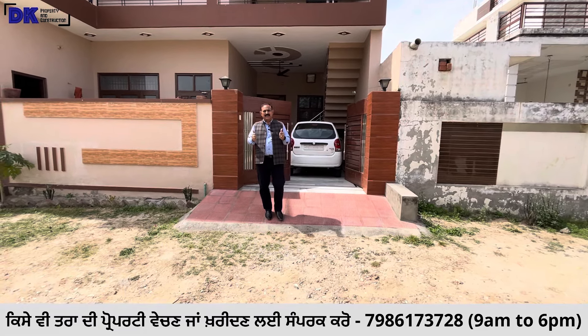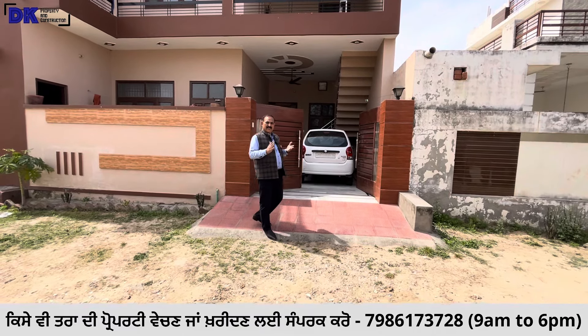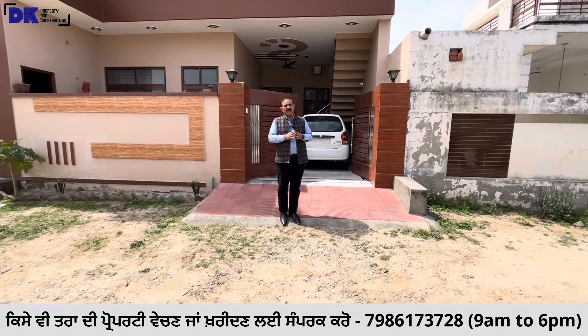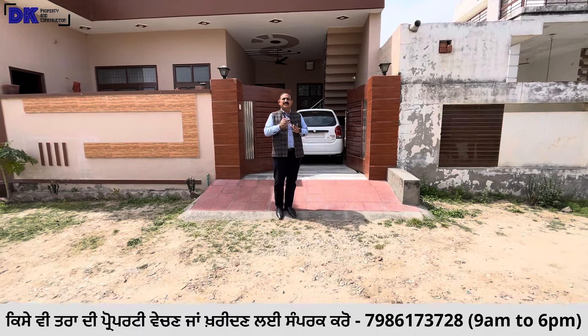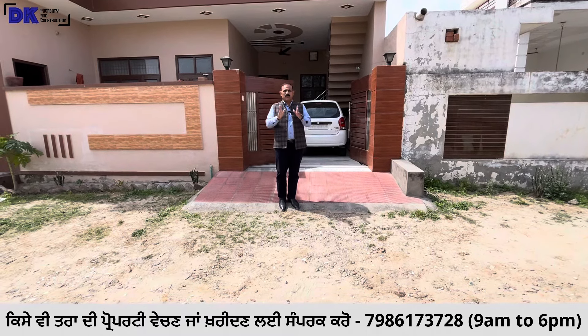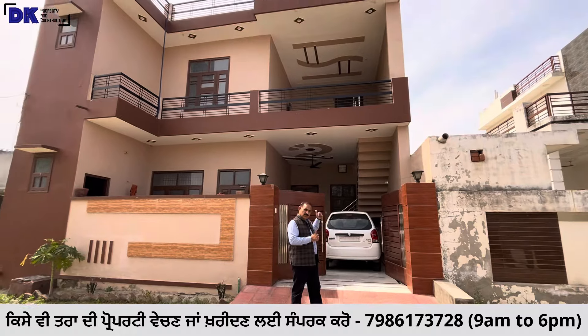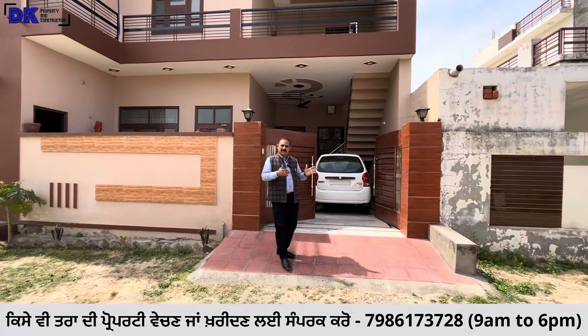This is the property and the dimension of our building. This is the location of Hoshiarpur — the main Chandigarh road is a kilometer distance. This is an east-facing 3BHK property, with a first floor and ground floor.